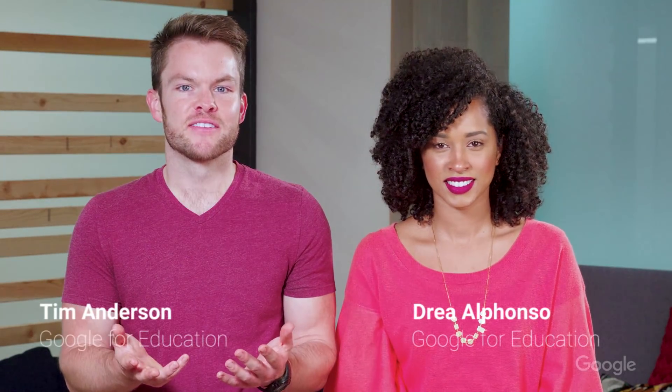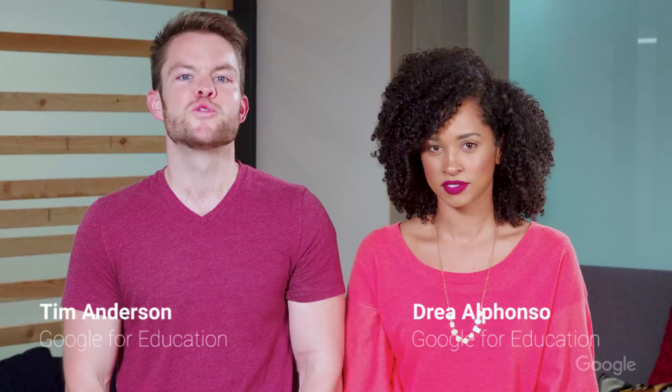Welcome back to EDU in 90. From conversations with educators, school leaders, and administrators like you, it's clear that ensuring safe experiences for students online is a top priority. So to celebrate National Cybersecurity Awareness Month, we'll focus today's episode on Google for Education, privacy, and security. We know that trust is earned through protecting teacher and student privacy and providing the best security measures. So we'll look at four important things to know about Google for Education, privacy, and security.